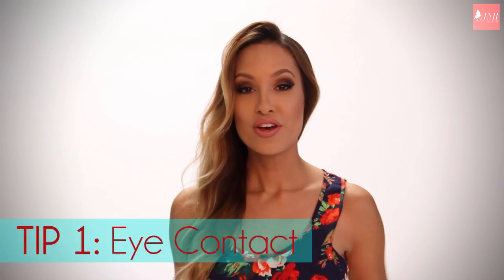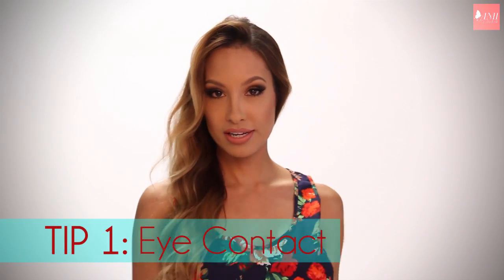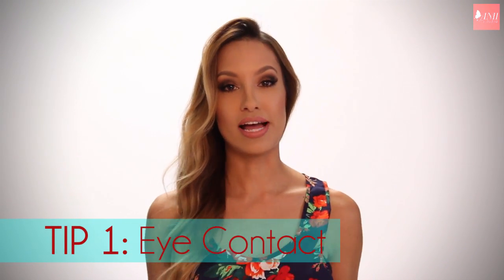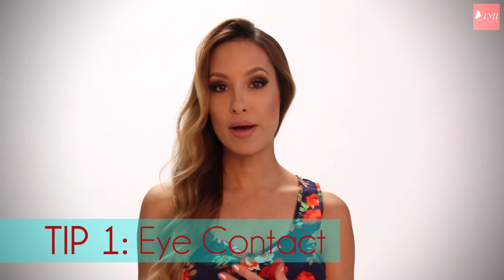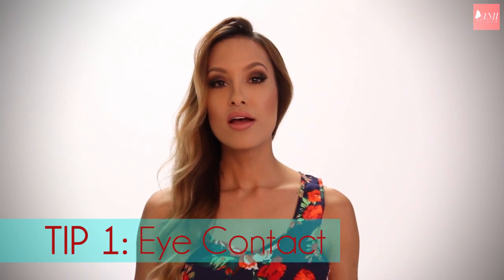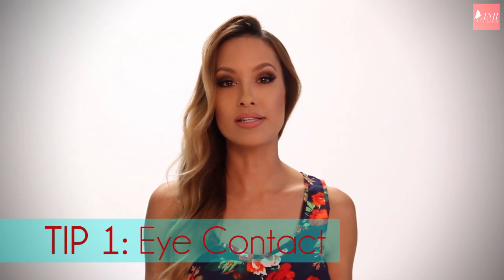Tip one is eye contact. When you're taking a photo and you're looking into the lens, engage the lens. Act like it's a real person. Whatever mood you're trying to convey, whether it's happy or sad or sexy, think that thought and act it through your eyes into the lens.